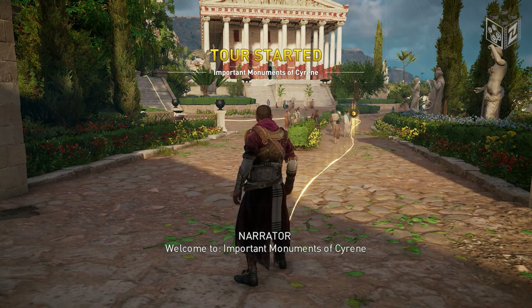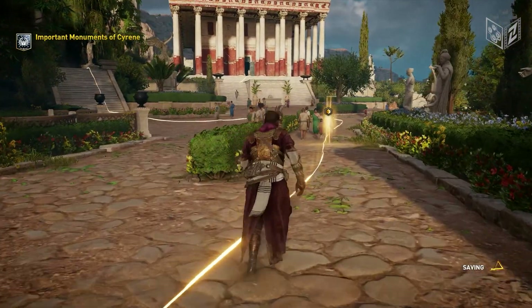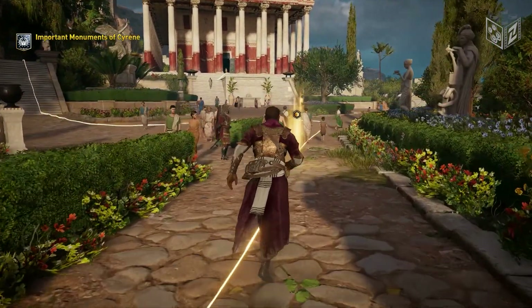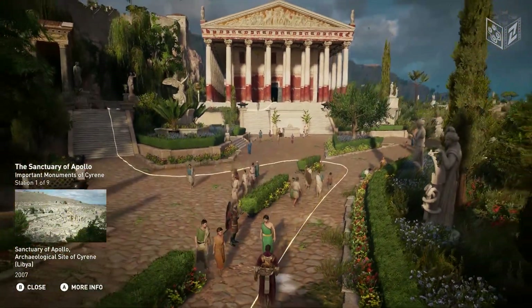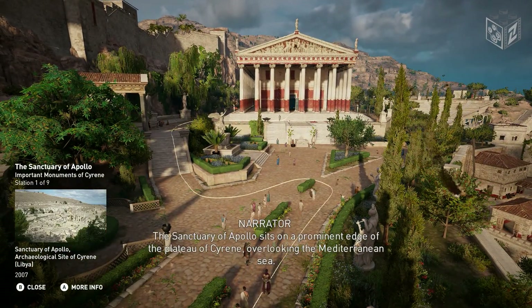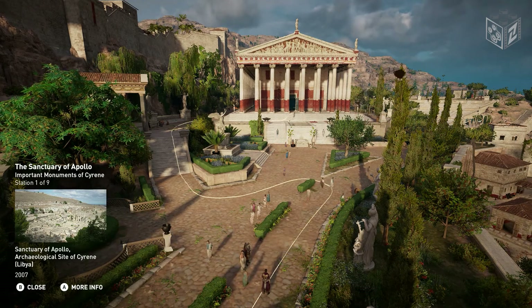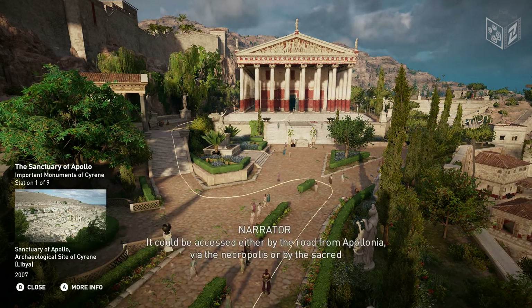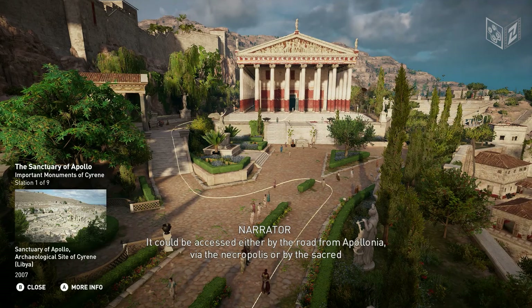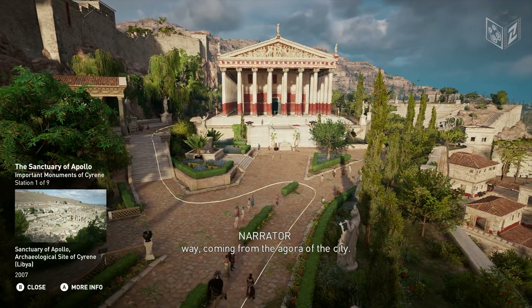Welcome to Important Monuments of Cyrene. The Sanctuary of Apollo sits on a prominent edge of the Plateau of Cyrene, overlooking the Mediterranean Sea. It could be accessed either by the road from Apollonia, via the necropolis, or by the sacred way, coming from the Agora of the city.